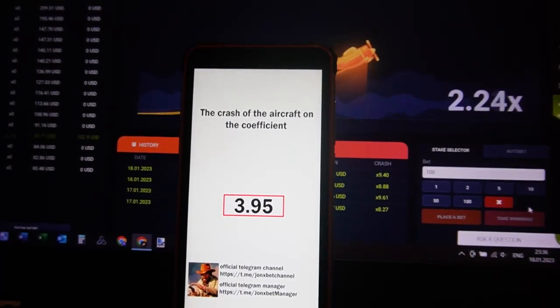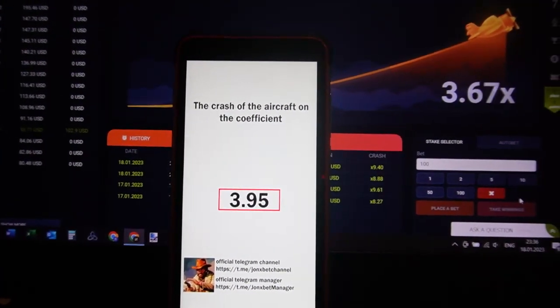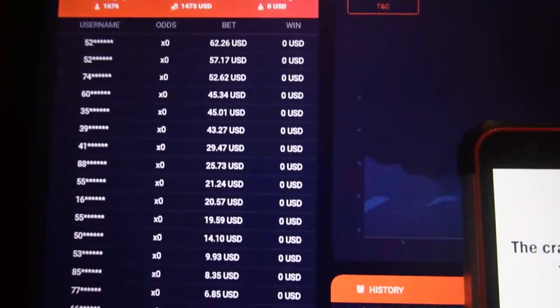If you need this special software, contact me — this is my contact data. If you have any questions, show me. Goodbye my friends, and good luck.